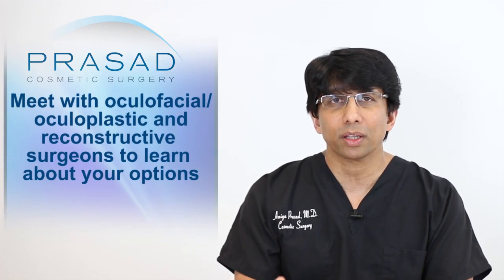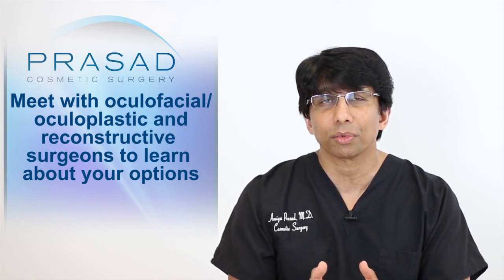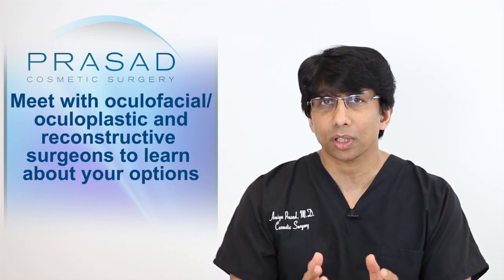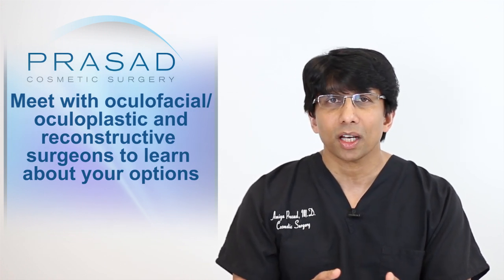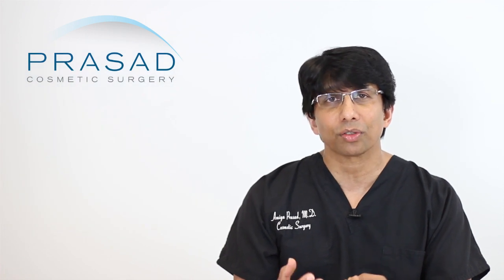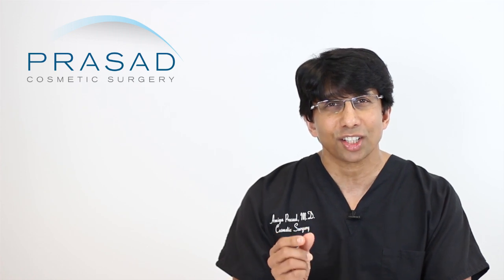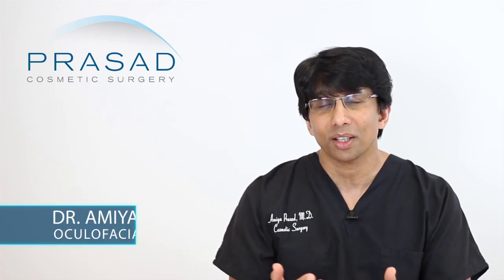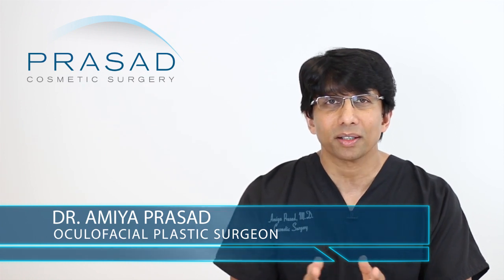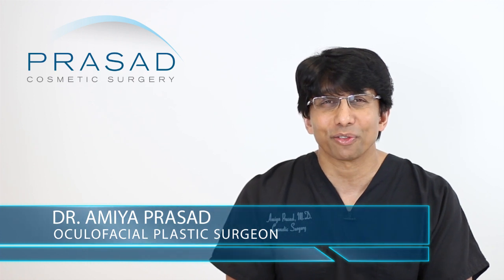I would recommend you meet with an oculoplastic surgeon — an oculofacial plastic and reconstructive surgeon — someone who focuses mostly on cosmetic work and has experience in this area, to learn about these options and risks. A proper exam also requires evaluating the eyelid tone and structure, and physically touching and feeling the area so you can anticipate what to expect in surgery. I hope that was helpful. I wish you the best of luck and thank you for your question.